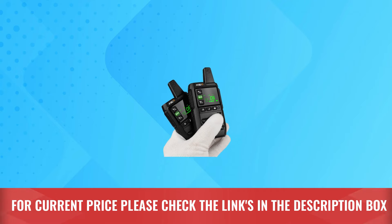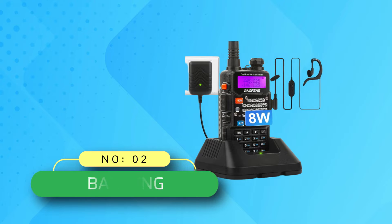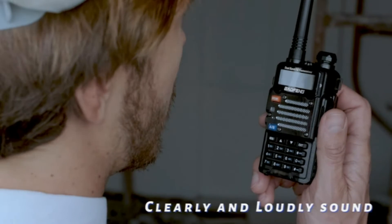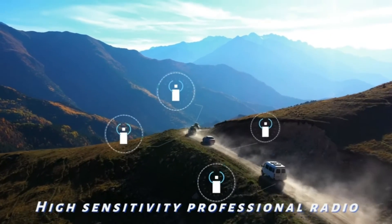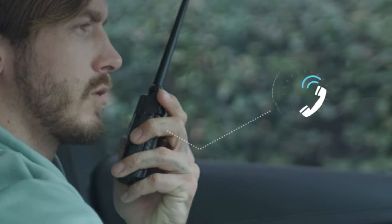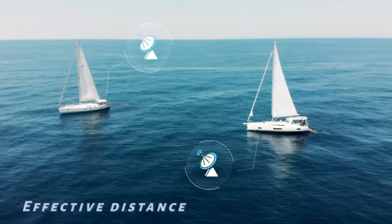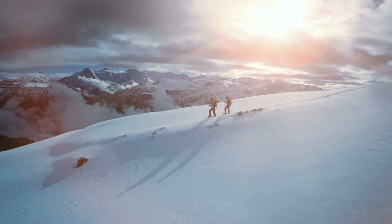For current price, please check the links in the description box. Number two: Baofeng radio for off-roading. The Baofeng portable radio can both transmit and receive a signal. A two-way radio allows the operator to transmit and receive to other similar radios operating on the same radio frequency, with up to 128 channels. It is an upgrade from the previous generation UV-5R, with exclusive appearance and an easier user experience.